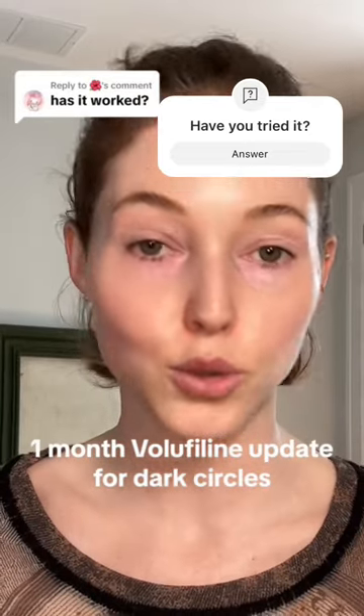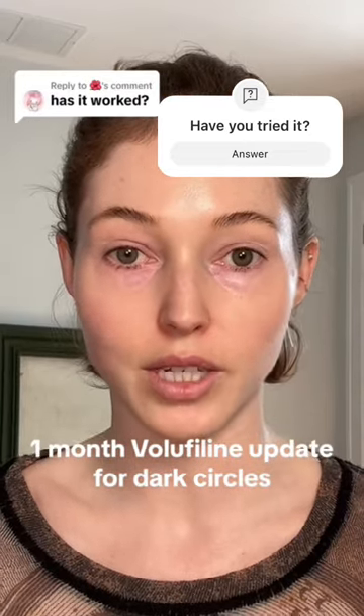It's officially been one month to the day since I started using Volufilin. Will Volufilin restore lost fat around the eyes, improving the appearance of dark circles? I am highly, highly skeptical that that is how this product works.